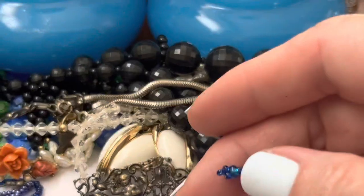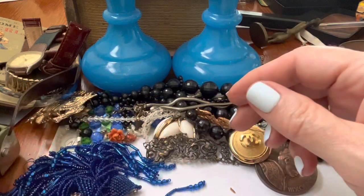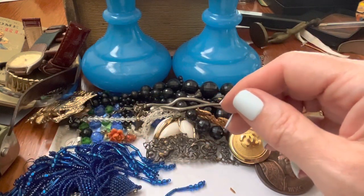Oh, here's the other long earring — blue. Those are glass beads. Pretty. I like the feel of them.